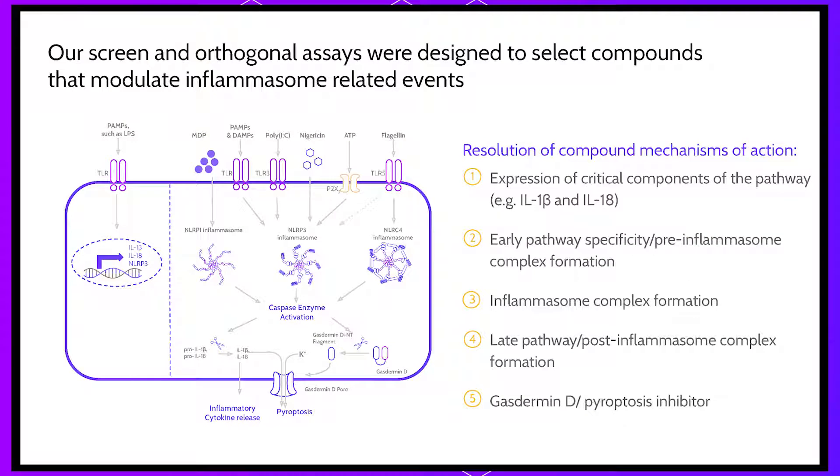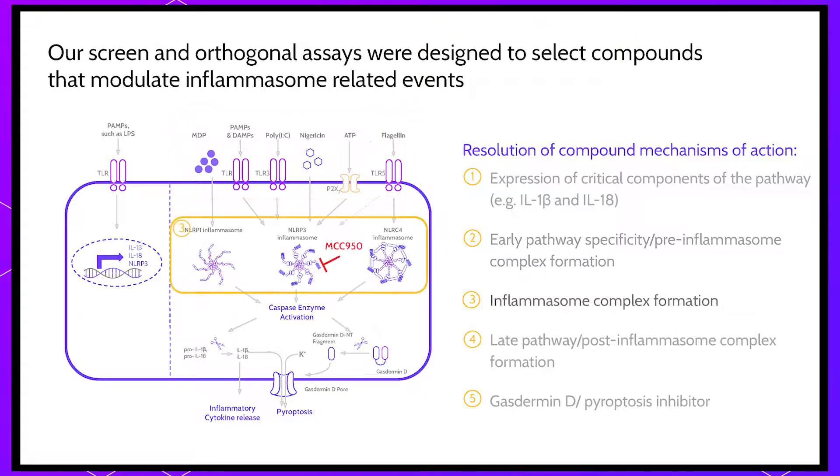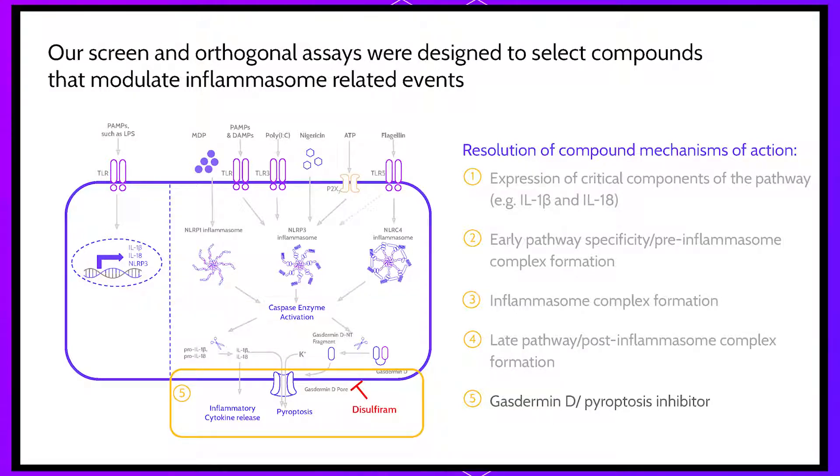From one screen, we are driving several clinical programs forward. We wanted to bucket our compound classes into five unique mechanisms of action: first, compounds targeting the priming step — expression of IL-1β and IL-18; second, compounds blocking the activation stimulus, which are very pathway-specific; third, compounds affecting Inflammasome complex formation, which could affect NLRP1, NLRP3, or NLRC4; fourth, compounds acting after the convergence point at the caspase-1 activation step, affecting cleavage of IL-1β, IL-18, and gasdermin-D; and fifth, compounds inhibiting gasdermin-D pore formation — the terminal step of Inflammasome activation and pyroptosis.